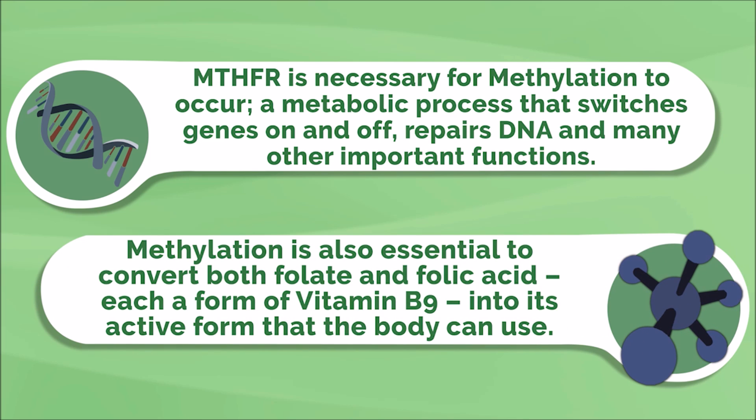Methylation is also essential to convert both folate and folic acid, which are each a form of vitamin B9, into its active form that the body can use. Without the enzyme activity of MTHFR, conversion of folate and folic acid into a form that the body can actually use will not occur.